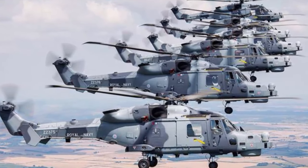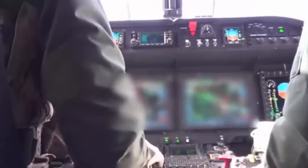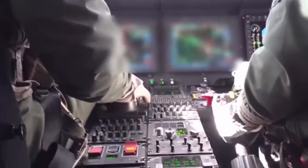The Wildcat is designed to fulfil a broad range of roles including search and rescue, aerial reconnaissance, anti-submarine warfare, anti-surface warfare, utility, command and control, and troop transport duties.